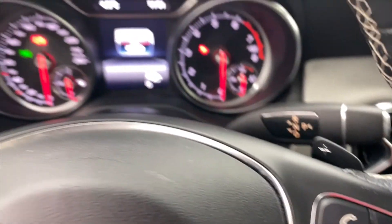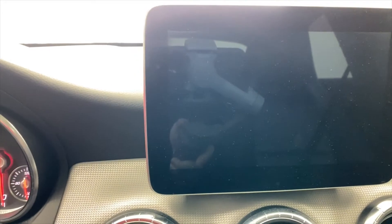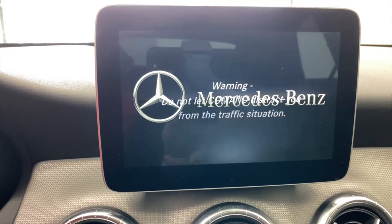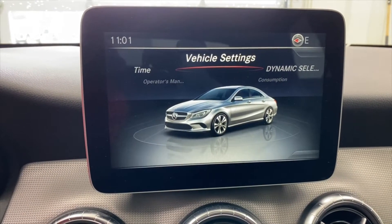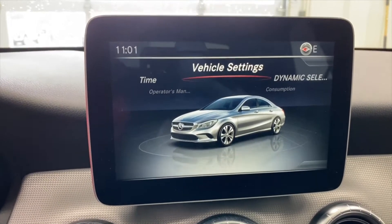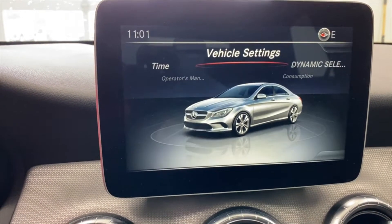We're going to turn the vehicle to on — not going to start it up yet, just because we are inside. You do have a really clear backup camera here. Let's just turn the system on — nice display screen. Don't let the command system distract you — it's flickering just because it's on camera, not in real life; that's just how the camera interacts with these high-level screens. You can see it's a nice clear screen. You can change your dynamic select settings, which are your drive modes.